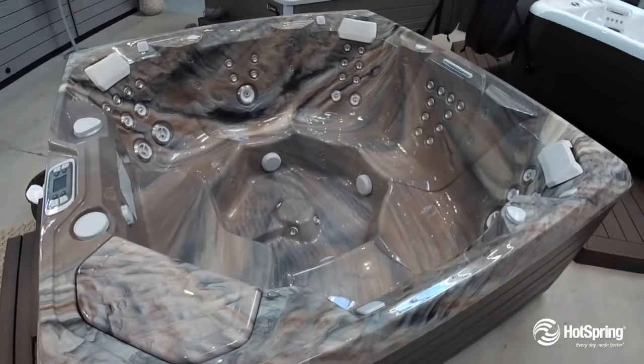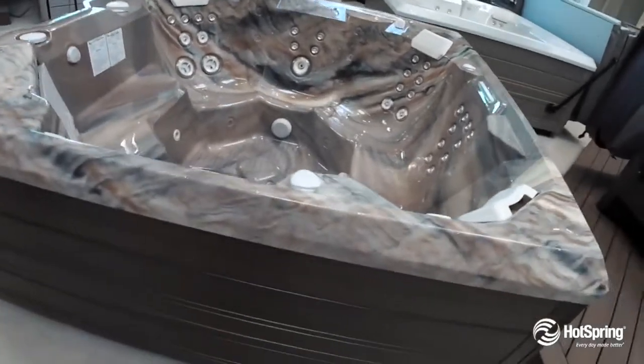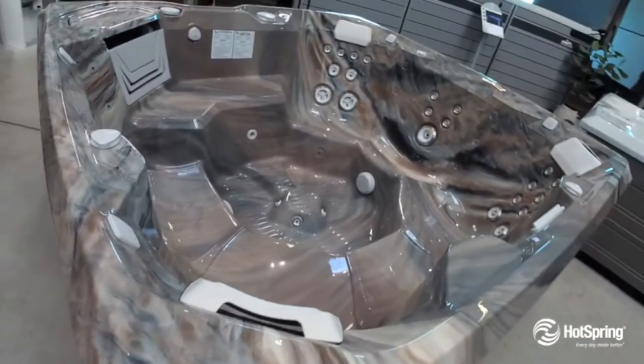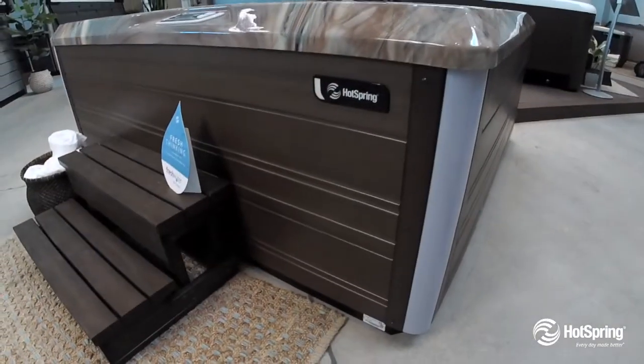It also features an energy-efficient system that exceeds all of the most stringent standards, which saves you money. You'll love the premium filtration and circulation system that makes your water clean and fresh. You'll also have peace of mind because of the best-in-class warranty, and this model is saltwater ready.